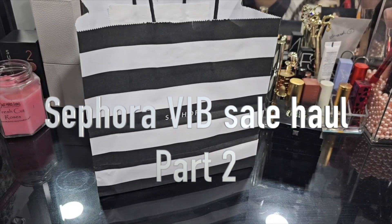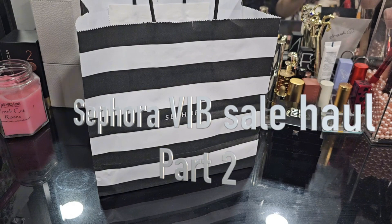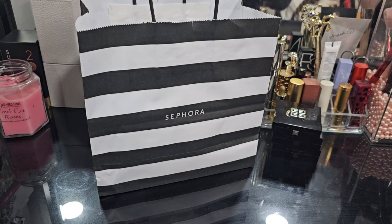Hello everyone, thank you for tuning in. Welcome back. This is part two of the Sephora VIB haul. I did go a little bit overboard with my makeup and skincare purchases — I wasn't planning on buying so much this year, but I ended up getting some things, especially high-end products that I'm usually not able to find at a lesser price, which is why I ended up buying them.